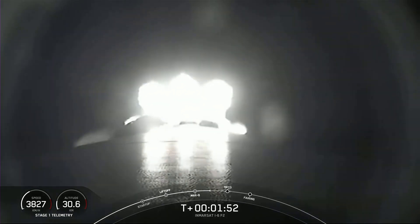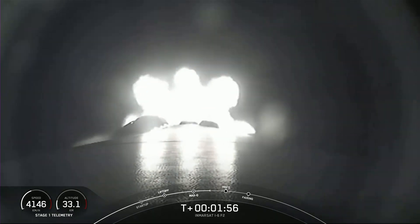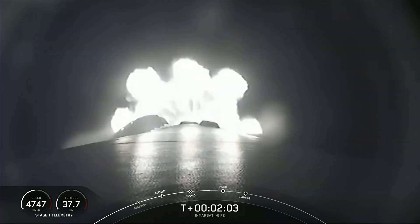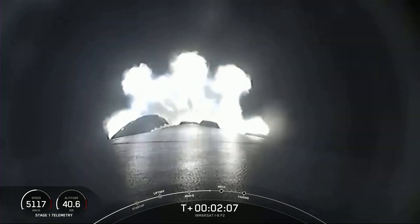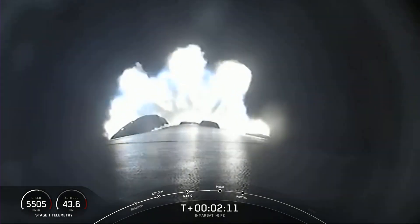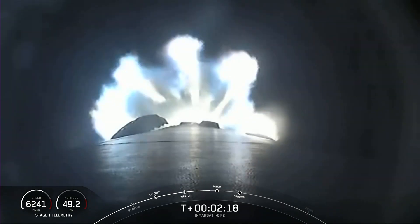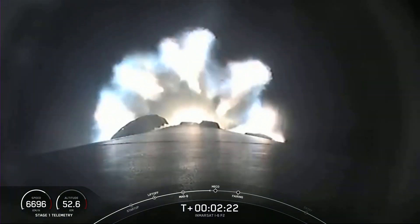MECO is main engine cutoff — that's where we shut down all nine of the M1D engines you see burning bright on your screen. That will help slow the stage down and prepare for stage separation, where the first stage will separate from the second stage. The first stage will come back home to Earth while the second stage continues with SES-1 — that's second stage engine start one — and that MVAC engine will ignite on the second stage. We are coming up on those three events in a few seconds.